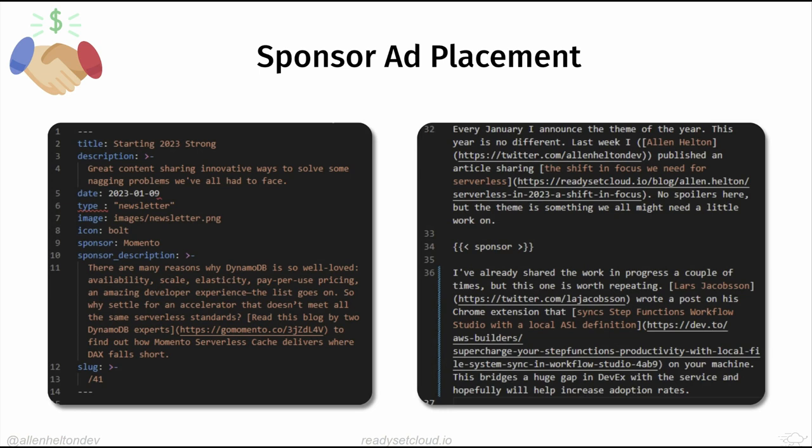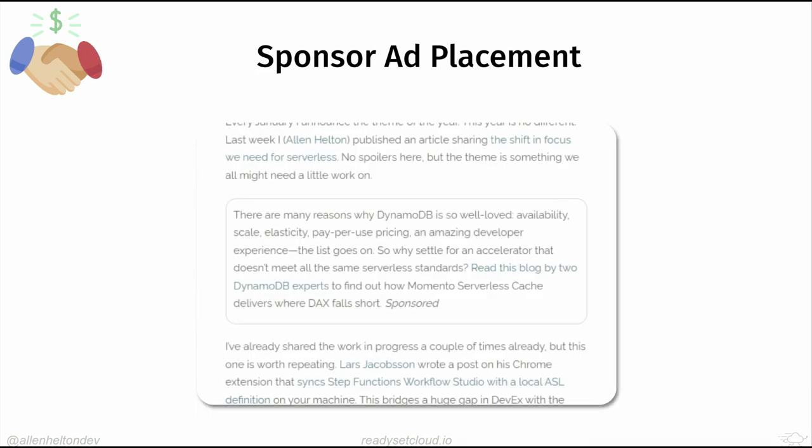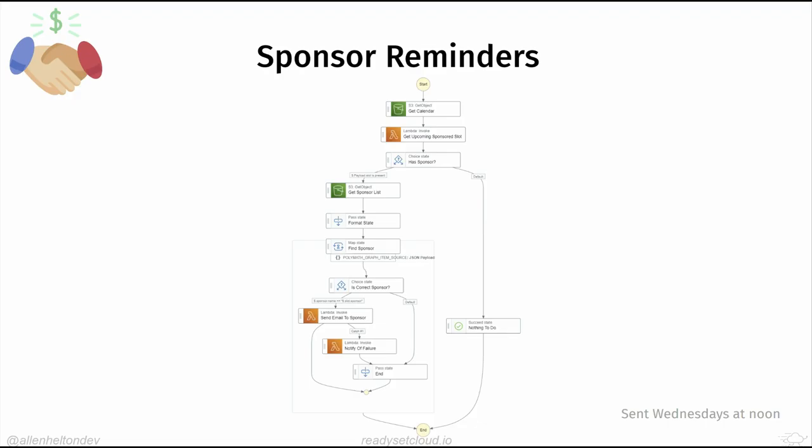In the newsletter front matter I have a sponsor calendar showing who sponsors which issue, and a sponsor details file with name, logo, homepage, and contact email. In the markdown content I have a Hugo shortcode that formats the ad and places it wherever the shortcode appears — top, middle, or bottom. The backend parser specifically looks for that same shortcode and does the same injection. That was really nice and drove immediate improvements in ad click-through rate.